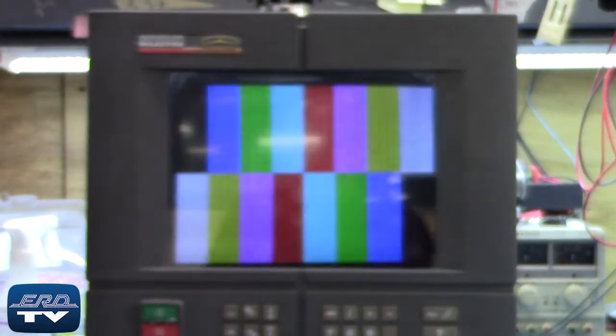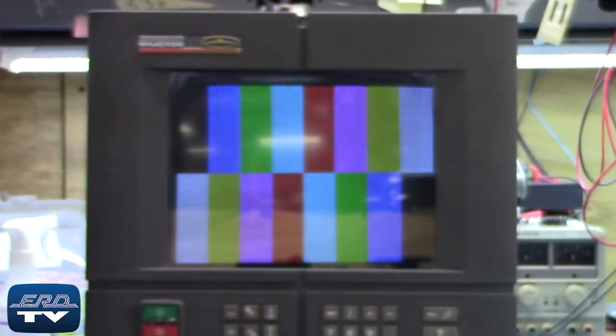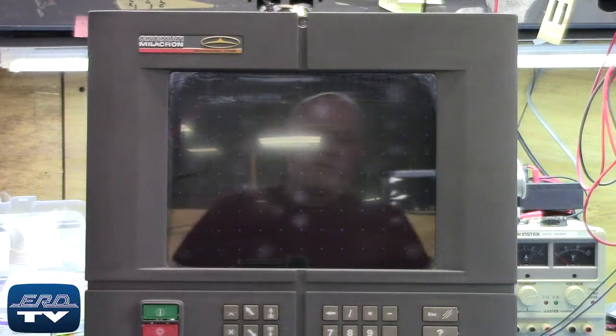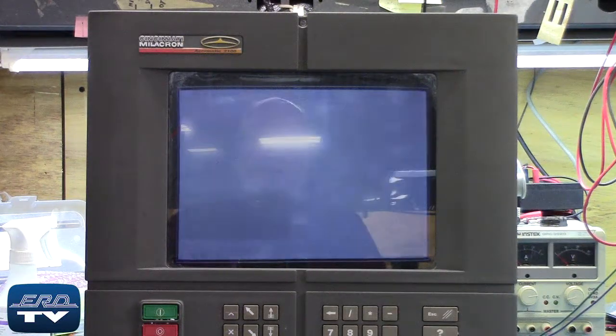ERD repairs touchscreen face panels like this one made by Cincinnati Millicron, as well as all other industrial electronics. We offer a same-day quote on all of our repairs.